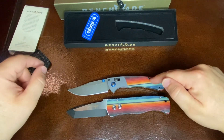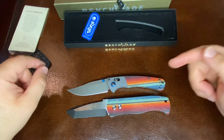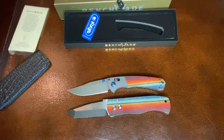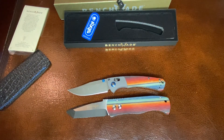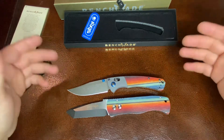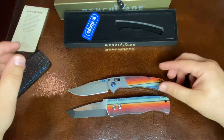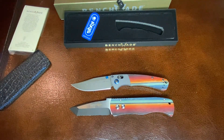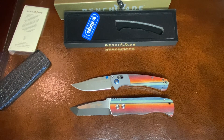I'm going to list the specs for this particular Mini Crooked River down below, just above the comments section. Let us know what you think. We're very eager to hear your comments. I know that these will probably sell very fast due to the fact that it's a Gold Class knife, limited to only 200 units. So it's going to be incredibly rare.